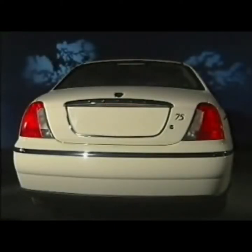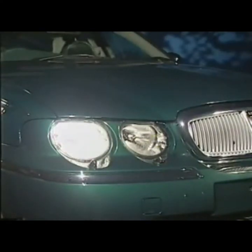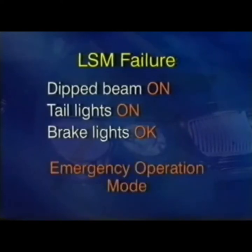Note that if a tail lamp fails, the light switch module illuminates the corresponding brake light at a reduced intensity, so that its brightness equals the remaining tail lamp. In the event of the LSM failing, the dipped beam and tail lights are automatically switched on. The brake lights remain functional, and all remaining items controlled by the LSM will not function. If this occurs, the system is said to be in its emergency operation mode.